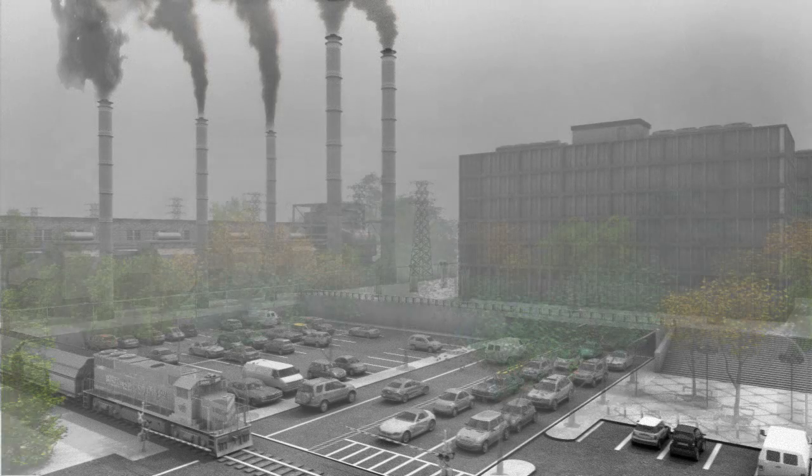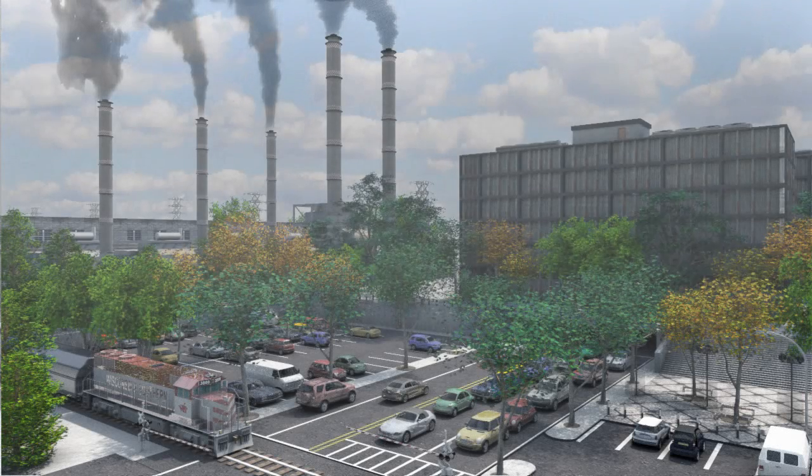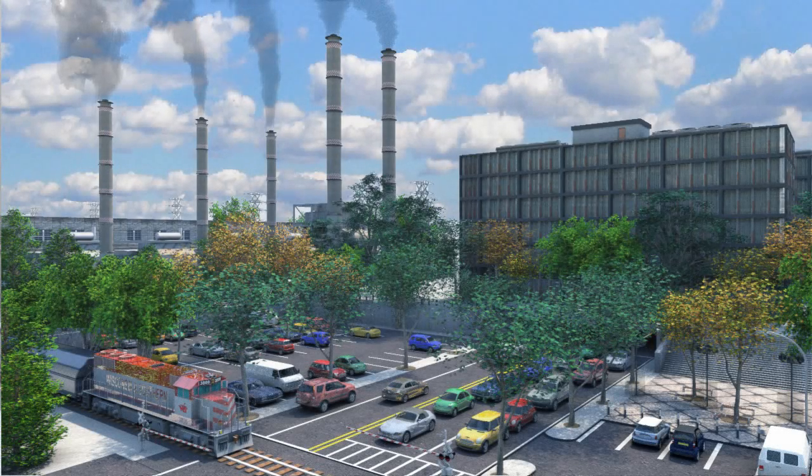A single large healthy tree can remove more than 300 pounds of carbon dioxide from the atmosphere every year. New York City's urban forest alone removes 154,000 tons of CO2 annually. Older, larger trees provide far more environmental benefits than younger, smaller trees.